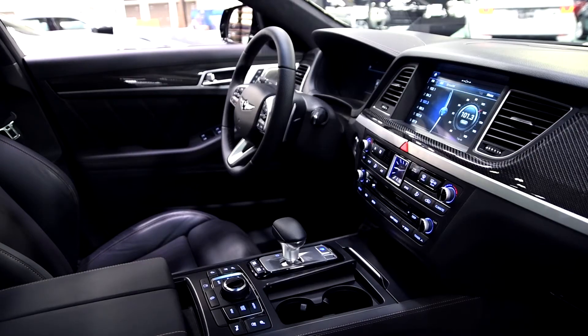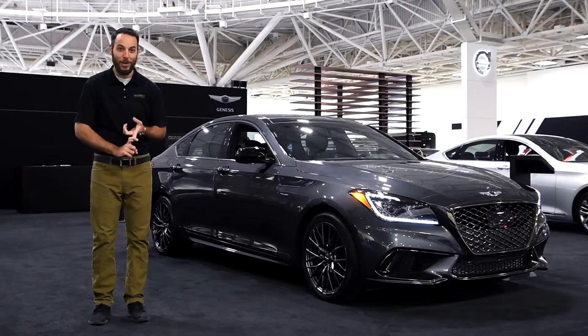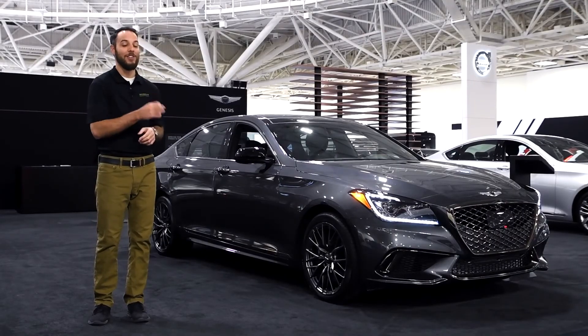Now this one has a 3.3 liter T with the H-Track all wheel drive system, so not only does it get up and go but it looks this good to match.